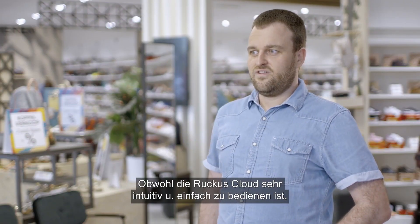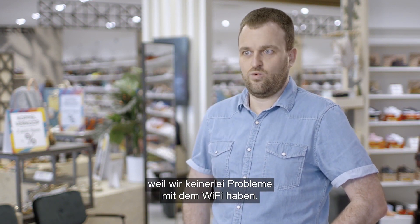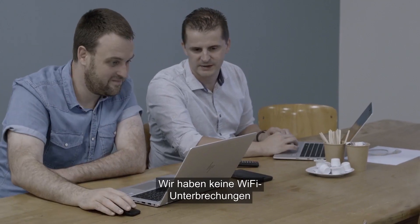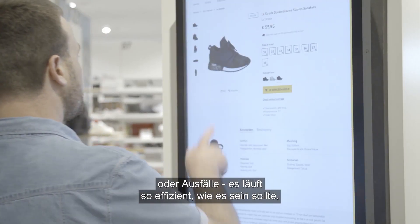Although the Ruckus cloud is very intuitive and easy to use, we hardly use it on a daily basis because we don't have any issues with the Wi-Fi whatsoever. We're not bothered by a Wi-Fi which is broken or which is not running as efficiently as it should be.